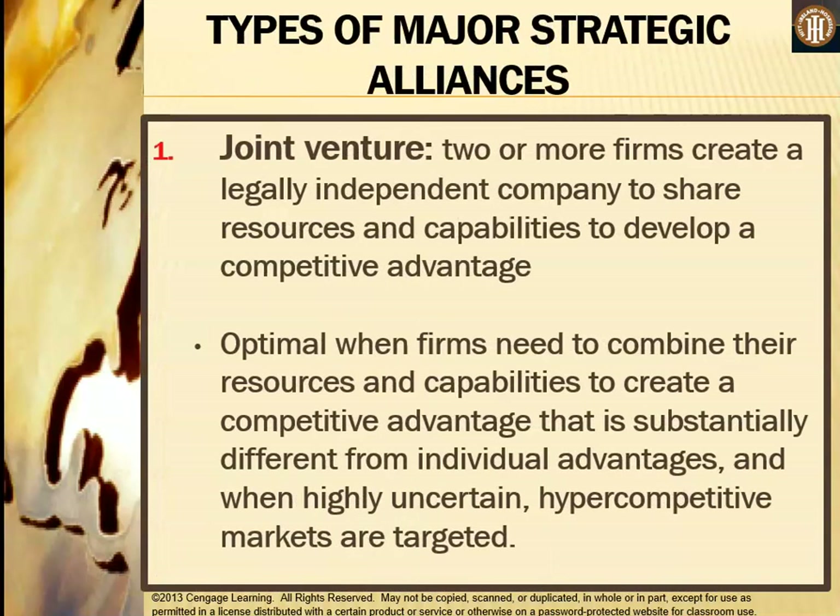A joint venture is when two or more firms come together to create a legally independent company to share resources and capabilities to develop a competitive advantage. It is optimal when firms need to combine resources to create a competitive advantage substantially different from individual advantages, and when highly uncertain, hyper-competitive markets are targeted. Firm A still owns Firm A and Firm B still owns Firm B, but they create a new Firm C — perhaps owned 50/50 — to compete in the industry or another market.